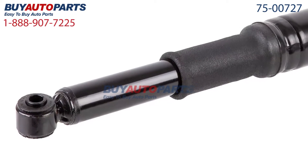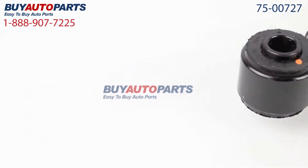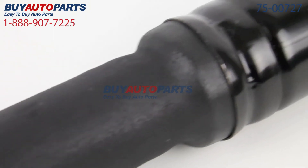This part comes with the best warranty in the industry and the support of our American Auto Parts Specialists, here to assist you at 888-907-7225. Only at Buy Auto Parts, where all orders over $50 ship for free.